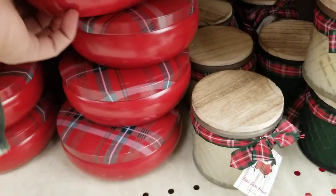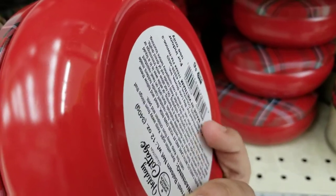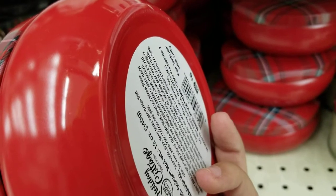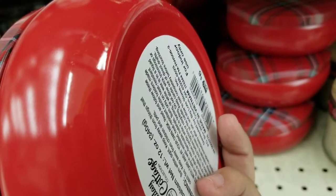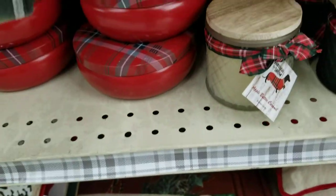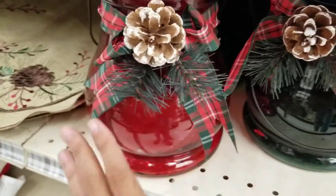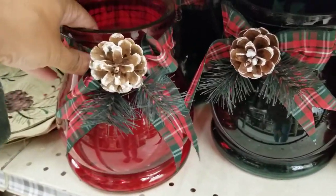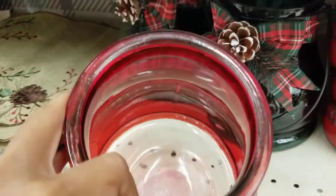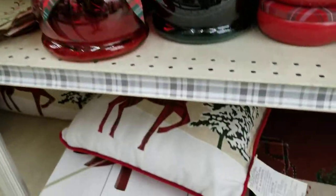They've got some tins right here — I thought they might be cookies but it's actually a candle. Fresh balsam, made in Vietnam, for $6. Then they've got this little vase or decor piece — there's a red and a green one. It's a glass lantern for $14 in two different colors, green and red.